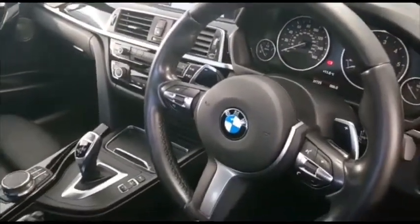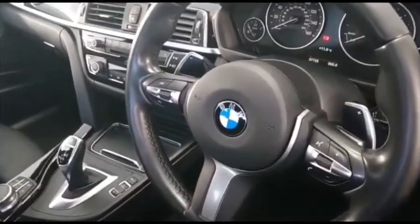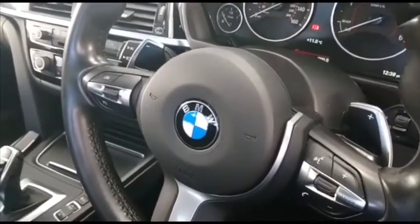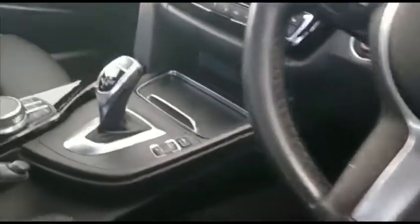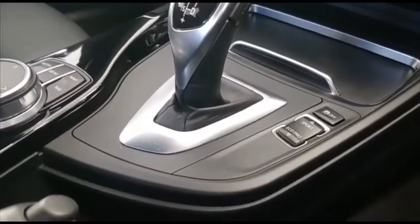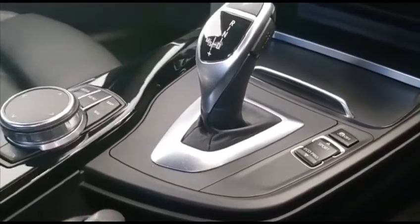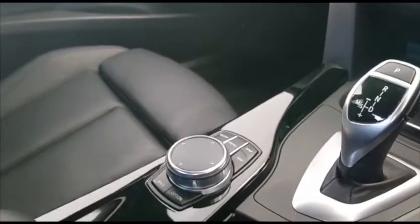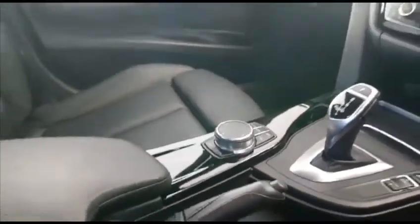A pistol grip leather-bound multi-function M Sport steering wheel. A paddle shift located behind there to maximize the advantages of the performance this car can offer. Of course it's automatic transmission. You have the driver profiling system where you can determine whether you wish to have an eco pro or economic drive, normal comfort mode, sport or even sport plus if you want to exploit the drive of the vehicle. The iconic iDrive system, which is also touch operated.